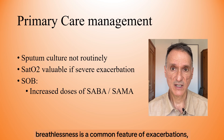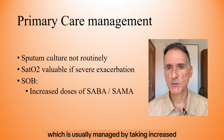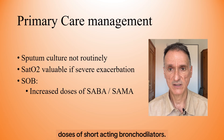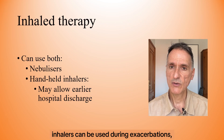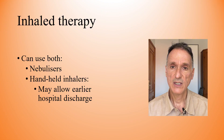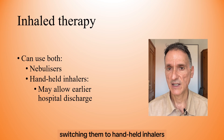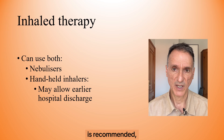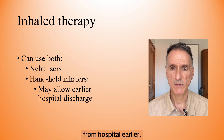Increased breathlessness is a common feature of exacerbations, which is usually managed by taking increased doses of short-acting bronchodilators. Both nebulizers and hand-held inhalers can be used during exacerbations, depending on clinical factors. For those admitted to hospital, switching them to hand-held inhalers as soon as their condition has stabilized is recommended, because this may allow them to be discharged from hospital earlier.